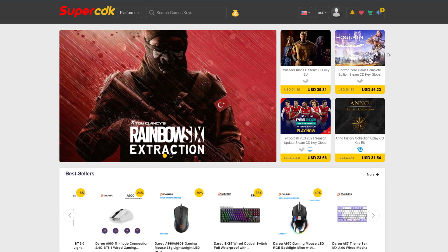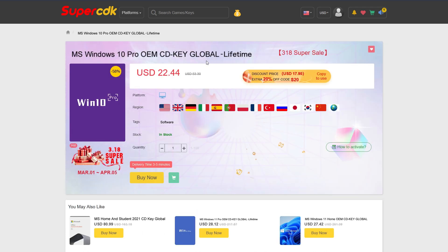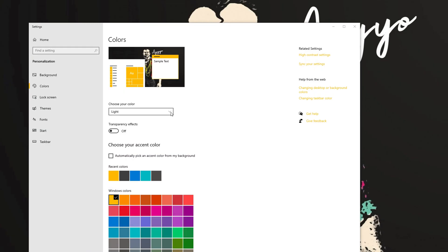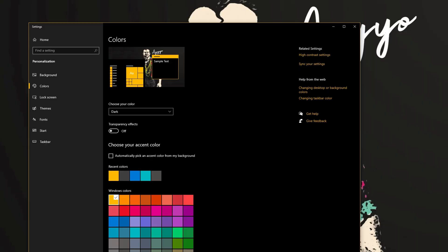Today's video is brought to you by SuperCDK.com, where you can save money on games for all of your favorite platforms, as well as software like Windows 10 Pro licenses for just $22. You can also unlock the prestigious Dark Mode for Windows 10, which honestly I could not live without — it is blinding without Dark Mode, you guys need it in your life.